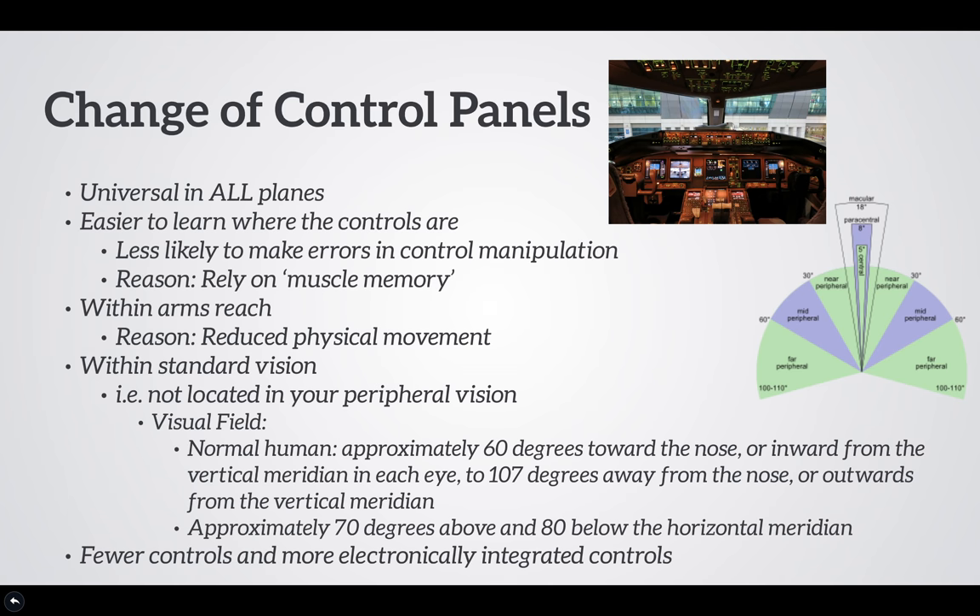The second suggestion is changing the control panels. Our idea is that they must be universal to all aircraft and easy to learn, because people rely on muscle memory. The control panels must be within arm reach as well as within central vision — meaning panels should not be located in peripheral vision and should be within the normal human visual field. The size and location of panels should be well suited for single-pilot operation, and we believe having fewer but more electronically integrated controls will be beneficial.